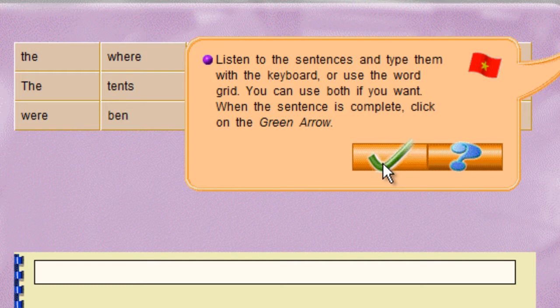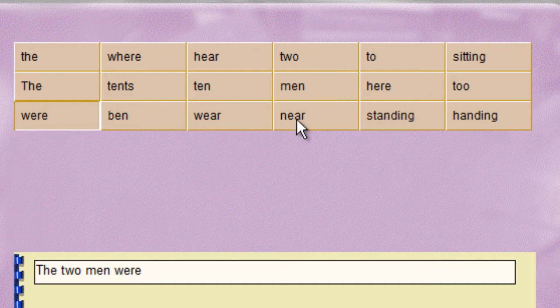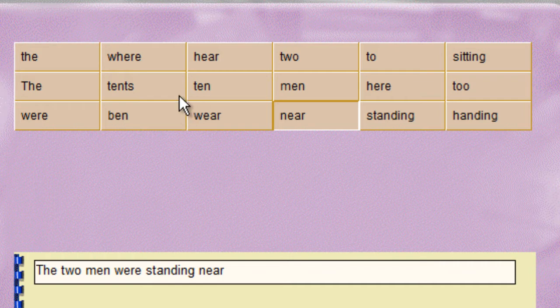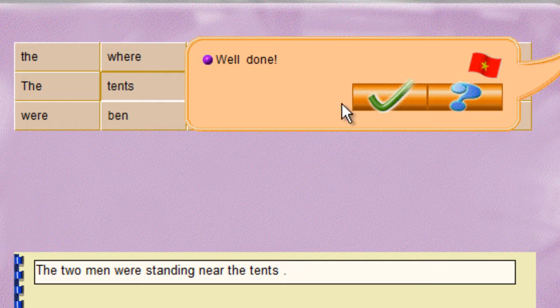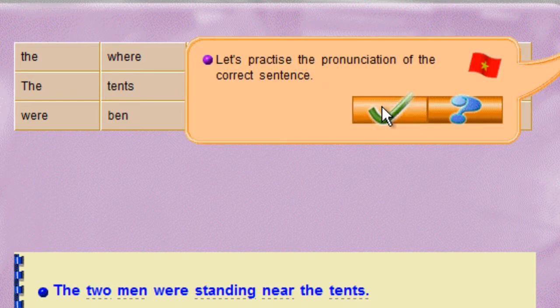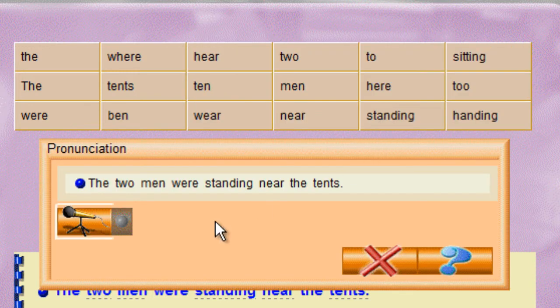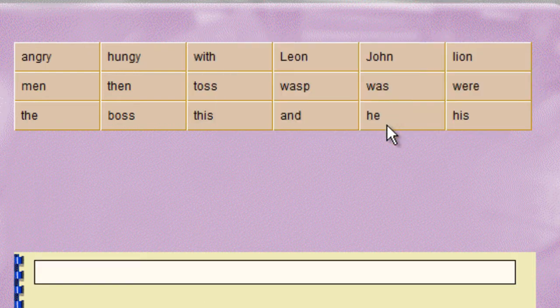When the sentence is complete, click on the green arrow. The two men were standing near the tents. Let's practice the pronunciation of the correct sentence. The two men were standing near the tents.